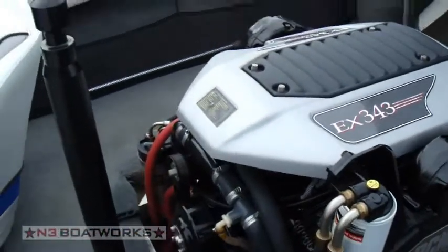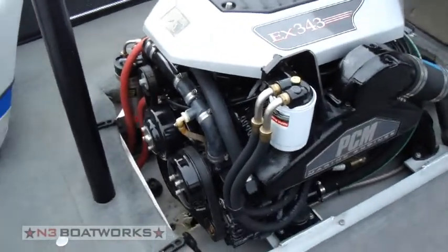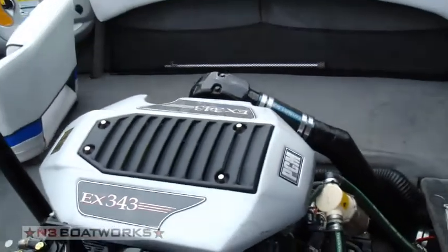EX343 — recent oil change, impeller, and fuel filter, and is in excellent condition. Boat also comes with a cover.